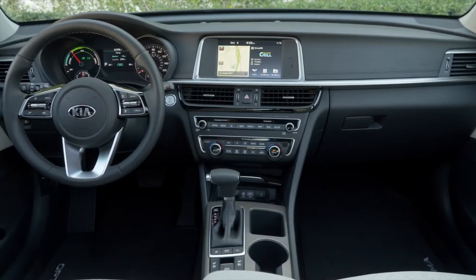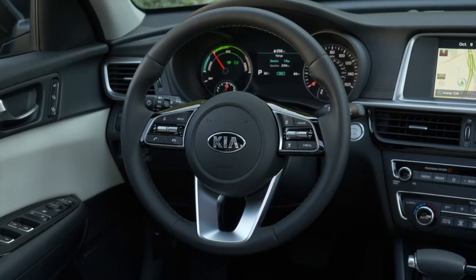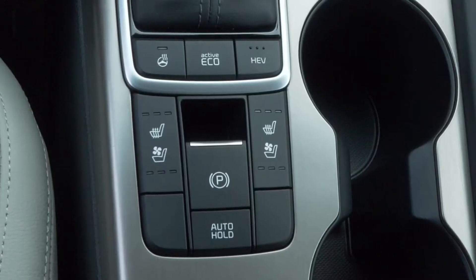Also standard are nine Kia Drive Wise driver assistance and convenience technologies, including forward collision warning, forward collision avoidance assist pedestrian, lane keeping assist, and smart cruise control with stop and go.